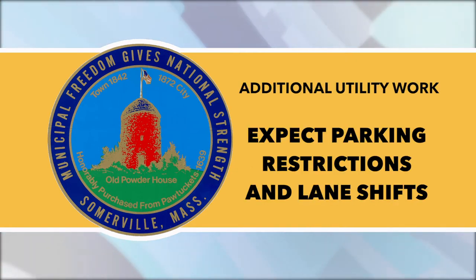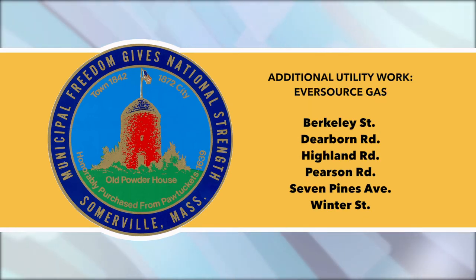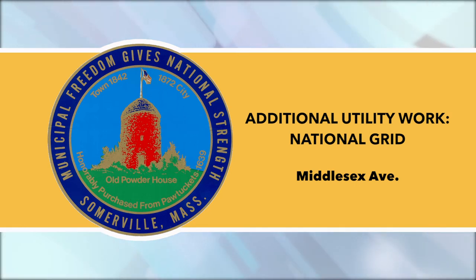Additional utility work: Utility companies are responsible for notifying residents prior to conducting any work, but parking restrictions and lane shifts are expected due to the following utility work. Detail officers may close a road if deemed necessary for safety. Eversource Gas will be working on Berkeley Street, Dearborn Road, Highland Road, Pearson Road, 7 Pine Ave, and Winter Street. National Grid will also be working on Middlesex Ave.